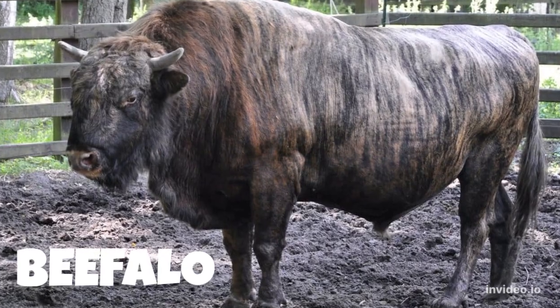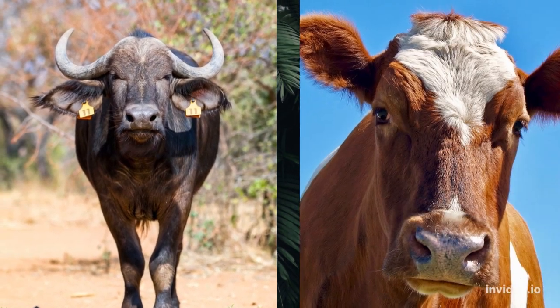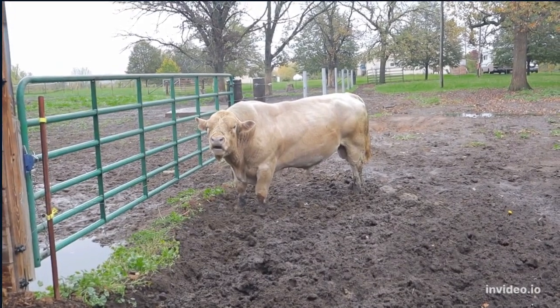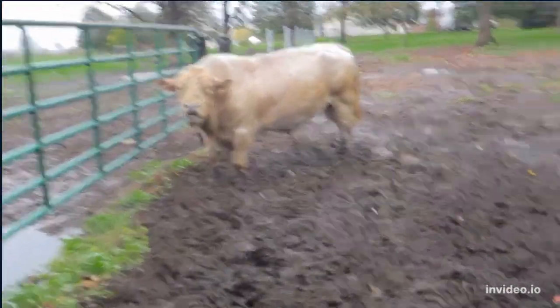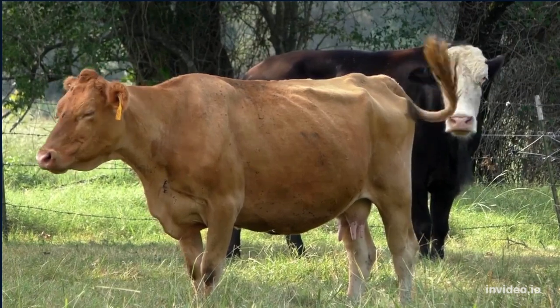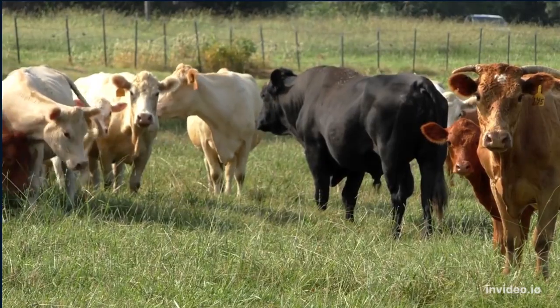Number 5: Beefalo. Beefalo are the hybridization of buffalo and domestic cattle. These animals were intentionally crossbred by humans to improve beef production and carry the best traits of both species. They produce leaner, more flavorful meat like bison, but are more docile and easier to raise like domestic cattle.